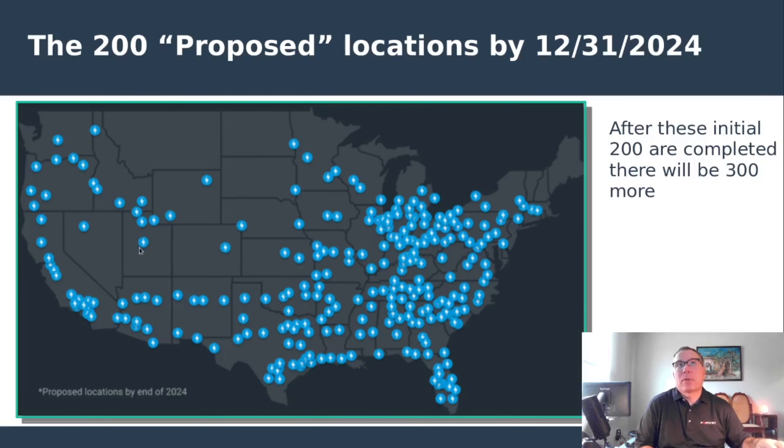This is what the map looks like for the first 200. It says by 2024 — obviously we're in 2025, so it hasn't been completed. But even after they finish the first 200, which by all accounts will happen this year, there are 300 more after this. So basically this times two is what we're looking at.